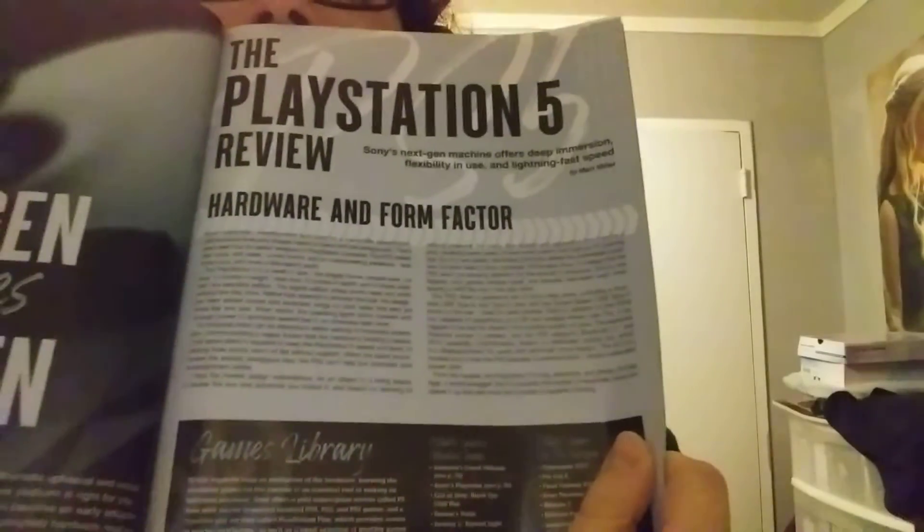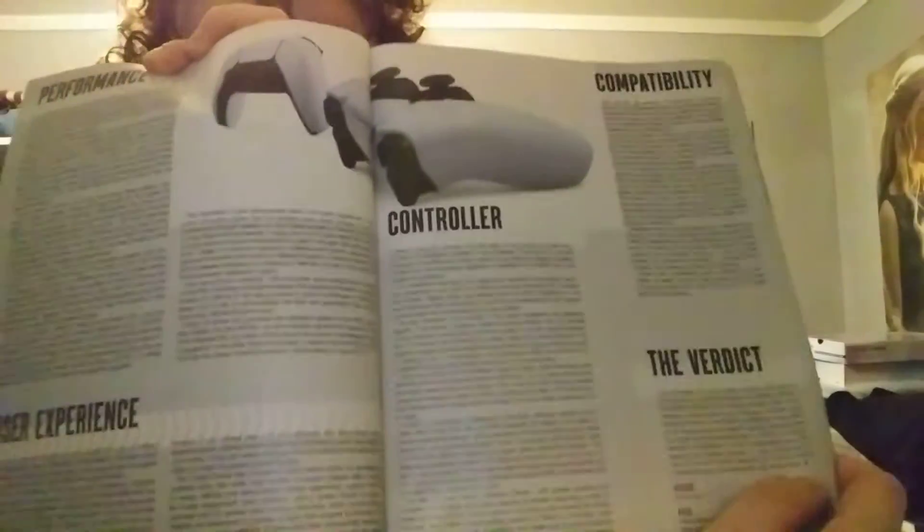Next gen becomes new gen, or current gen. There's a PlayStation 5 hardware review covering form factor, user experience, performance, the controller itself, compatibility, and the verdict. The PS5 is so hard to get. That's an awesome controller. They got a negative — not too bad.